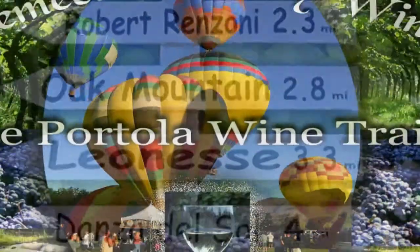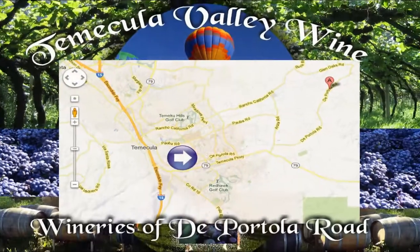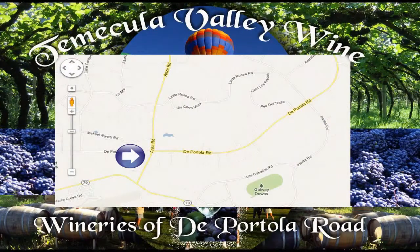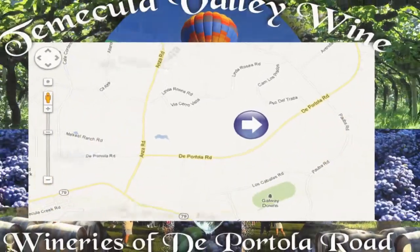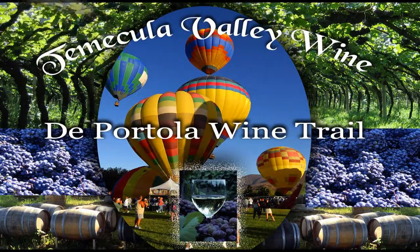The Temecula Valley wine area is easy to find. Just exit north or south on the 15 at the Temecula Parkway — that's State Road 79. Follow the road eastbound until you get to Anza Road and make a left-hand turn heading north. Head on Anza Road until you see a stop sign — that's De Portola Road. Make a right-hand turn and you'll be headed eastbound, where you are going to find all the wineries on this road.